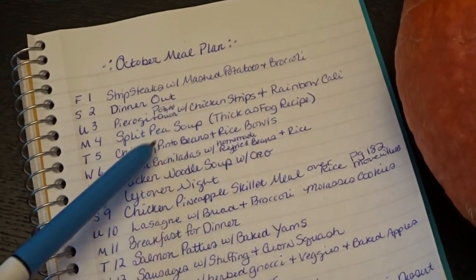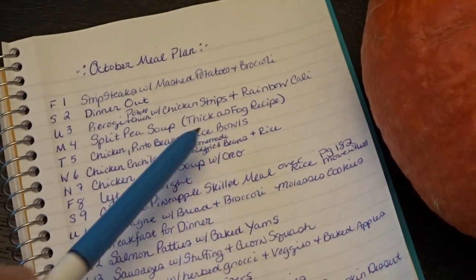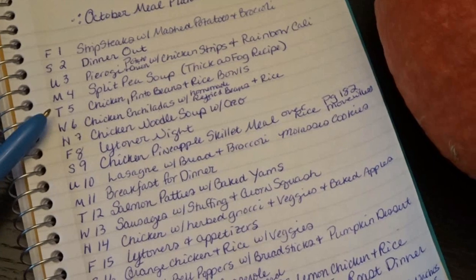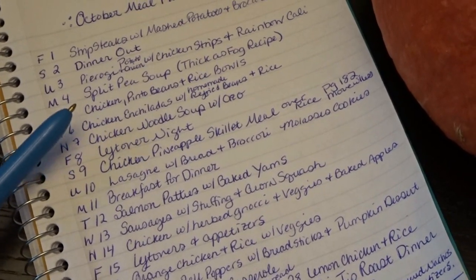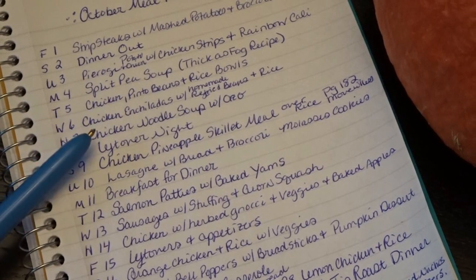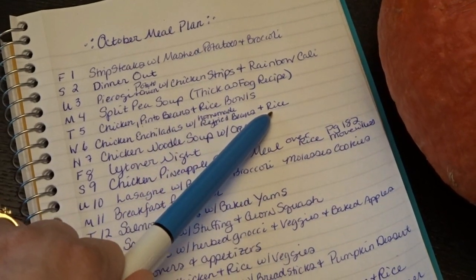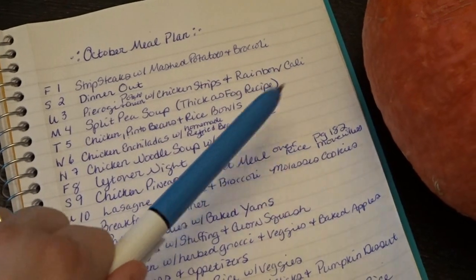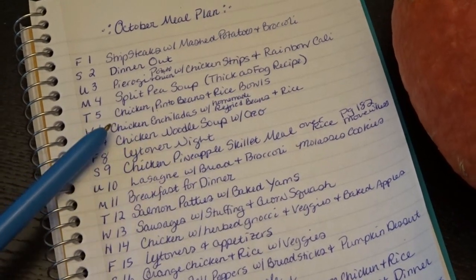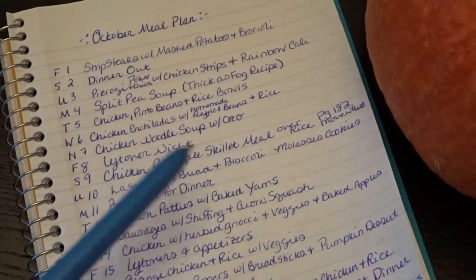Monday I made a big pot of split pea soup using my Sick as Fog recipe — I'll leave that link in the description. Tuesday the 5th we had chicken with pinto beans and rice bowls using a rotisserie chicken my husband picked up from Costco. Tonight we'll have chicken enchiladas with homemade refried beans and Mexican-seasoned rice. And tomorrow, Thursday the 7th, I'll use the chicken bones to make bone broth and then turn that into chicken noodle soup with orzo.